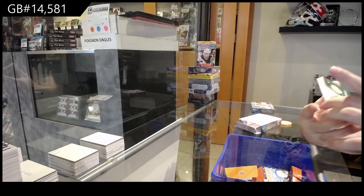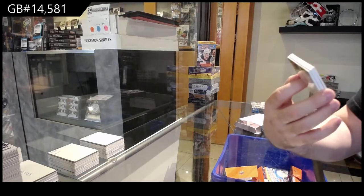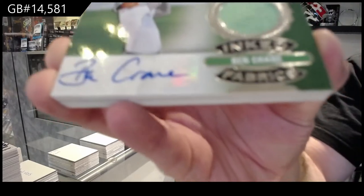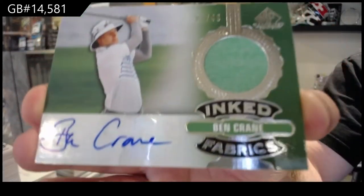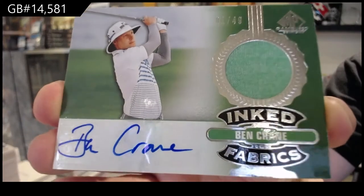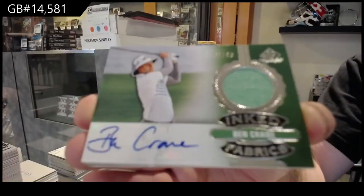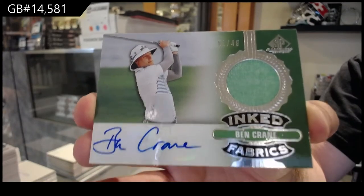We start off with an Inked Fabrics numbered to 49 for the C-Spot. Ben Crane, one of 49 — Inked Fabrics.